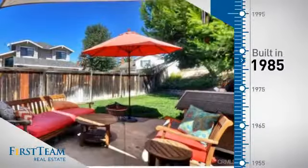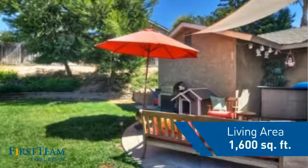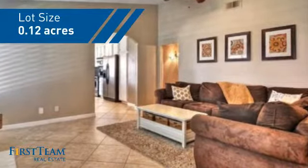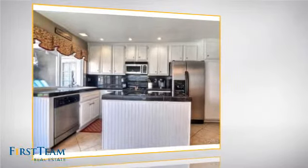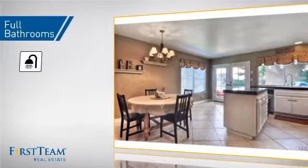This property was built in 1985 and features over 1,500 square feet of space, giving you a spacious layout to play host or kick back and relax after a long day. Inside you'll find three bedrooms so everyone has a private space to come home to, as well as three full bathrooms.